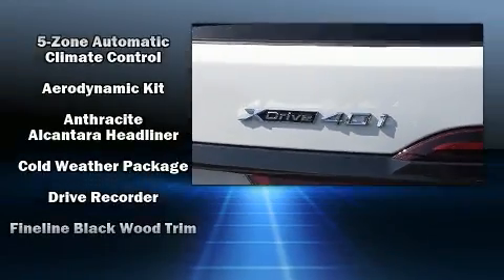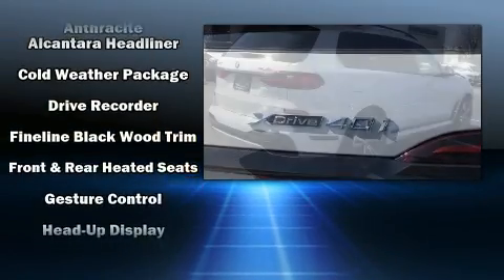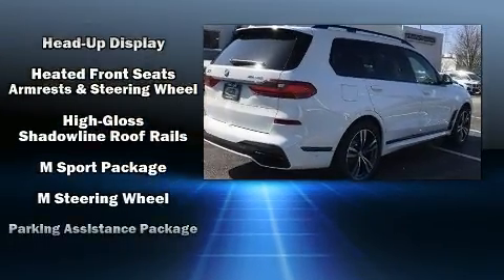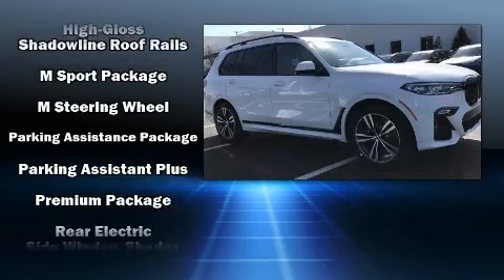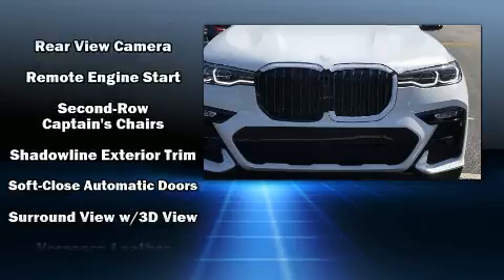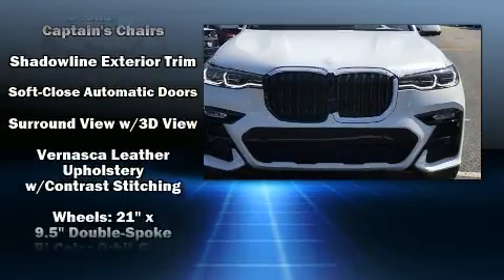BMW ensures the safety and security of its passengers with equipment such as head curtain airbags, ignition disabling, and four-wheel disc brakes with ABS. Safety and maximum capability are assured via self-leveling rear suspension which maintains optimal driving geometry.